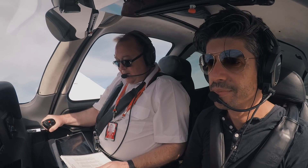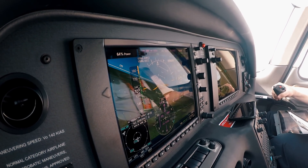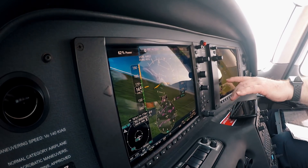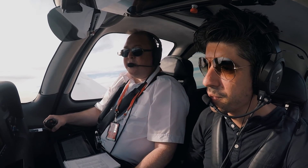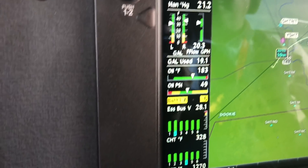Now we're going to do an alternator failure simulation. Let's have a look at an ALT failure - ALT 1. Let's pull that. So what have I noticed here? Battery one's gone minus - something's up. And now that's going yellow. And now we've got a warning that's come up as well.